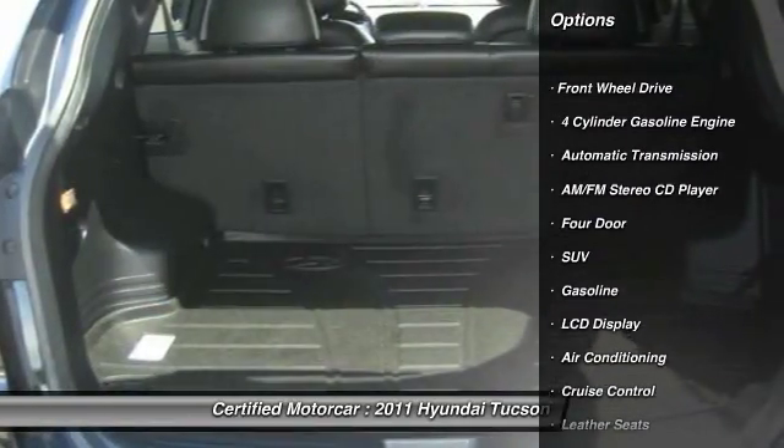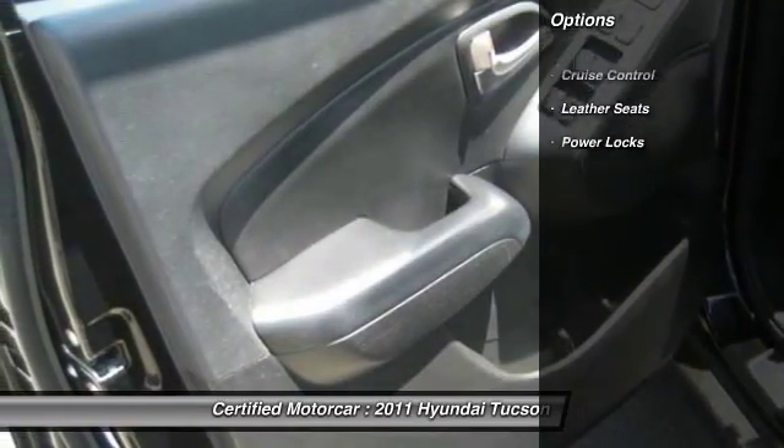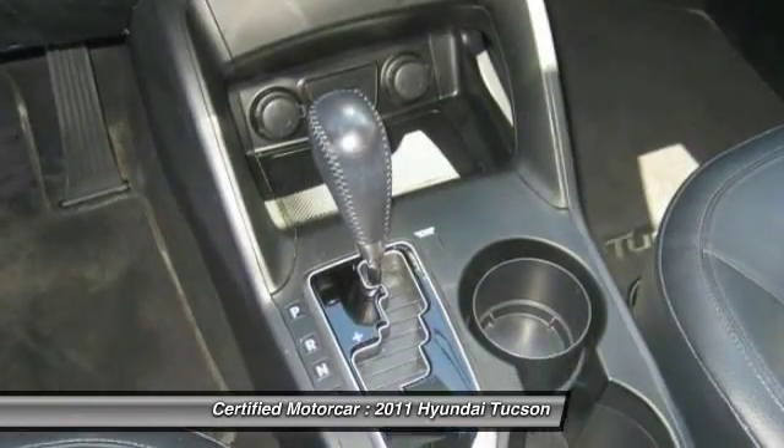Here are some of this vehicle's great options: keyless entry, power steering, automatic transmission, cruise control, front wheel drive, center armrest, bucket seats, power locks, power windows.